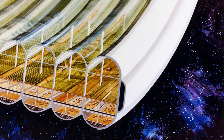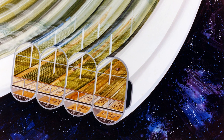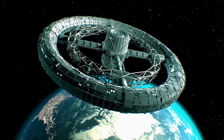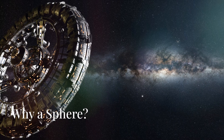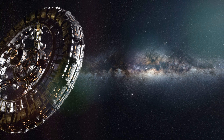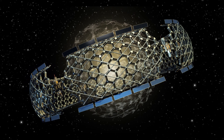The result is a stable, Earth-like environment where people could live comfortably, grow food, and even see blue skies, despite being in the vacuum of space. With artificial gravity, a self-sustaining ecosystem, and plenty of room to grow, the Bernal Sphere could be a true home in space. But why a sphere? Why not a ring or a cylinder? It turns out a sphere is one of the most efficient shapes for a space habitat.